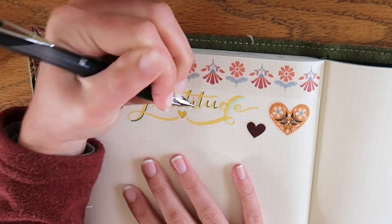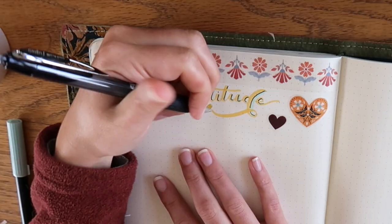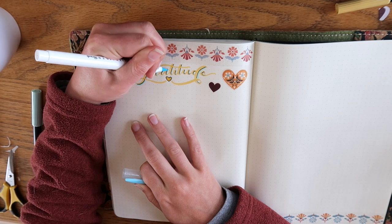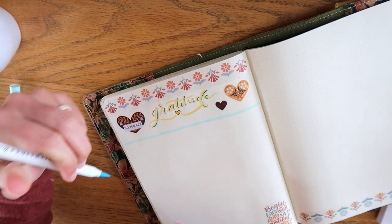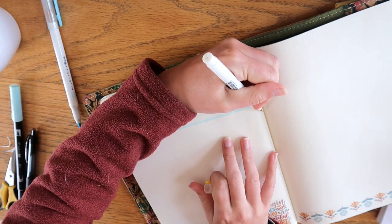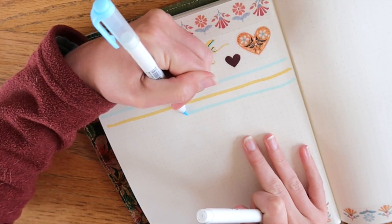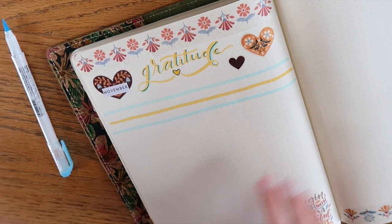Gratitude journaling encourages us to press through the difficulties and see that there will be light on the other side. Our gratitude journal actually serves as a way of seeing those pinpricks of light glimmering through the darkness like stars in the sky, so that we can be reminded of the bigger picture. This small practice of writing down one thing you are grateful for every day can completely change your outlook on life and help you see those small joys in every day — those reasons you have to hold on.